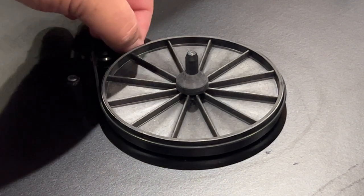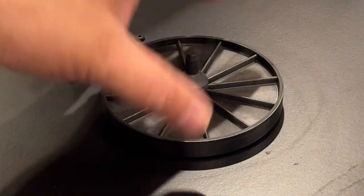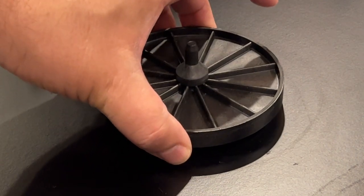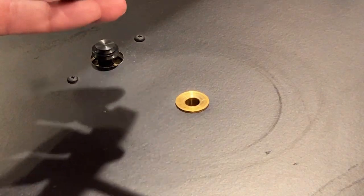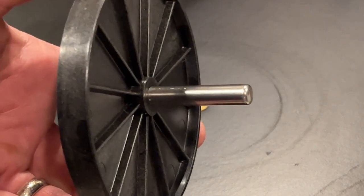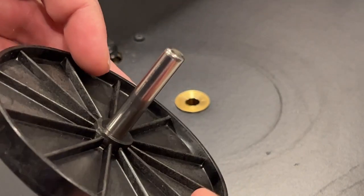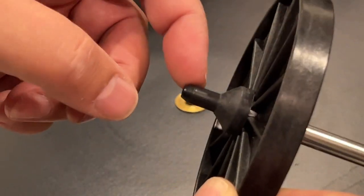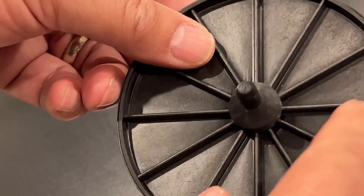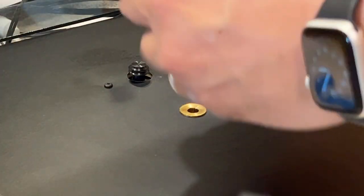The first thing I need to do is remove the belt and then pull the subplatter out from the bearing housing — there's a bit of suction there. That's the subplatter. It's got a metal shaft, but the rest of it is very lightweight plastic.